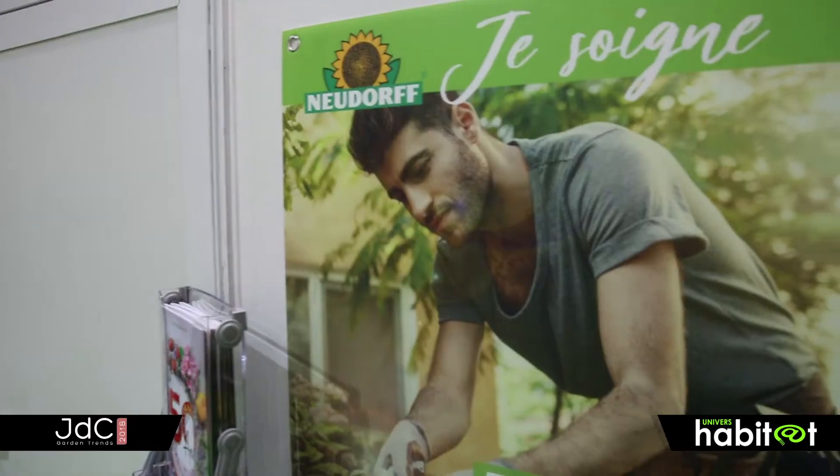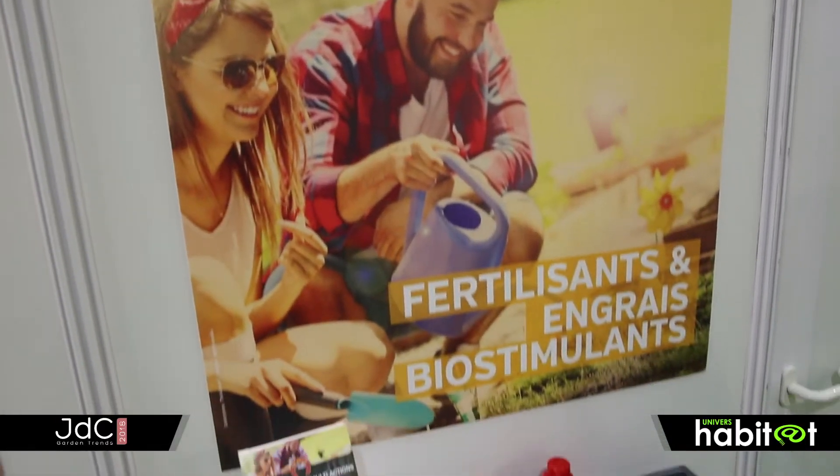Notre catalogue produit va se clarifier pour nos clients et nos consommateurs avec cinq grandes catégories : je plante, je nourris, je soigne, j'embellis, et je profite. Des nouveautés dans chaque catégorie, et plus particulièrement dans trois d'entre elles. Je vais commencer par la catégorie je nourris, c'est-à-dire les engrais, le fer de lance de la marque Orbrun.